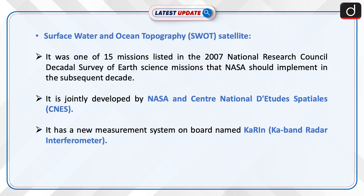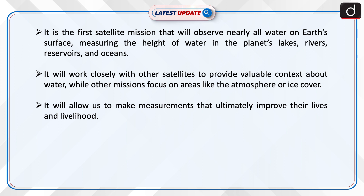The Surface Water and Ocean Topography satellite was one of 15 missions listed in the 2007 National Research Council Decadal Survey of Earth science missions that NASA should implement in the subsequent decade. It is jointly developed by NASA and the Centre National d'Études Spatiales, that is CNES. It has a new measurement system on board named KARIN — the Ka-band Radar Interferometer — and it is the first satellite mission that will observe nearly all water on Earth's surface.